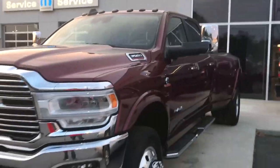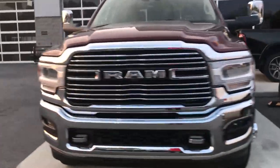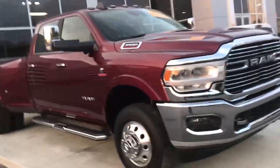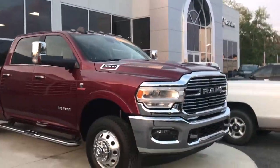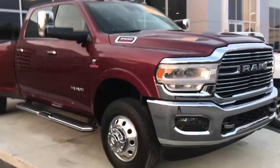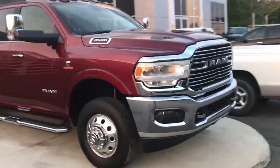This one is definitely keeping me in mind. They just got it in too, because it was posted on Facebook Auto Market about two, three hours ago. So they just got this truck in. It's a big possibility.